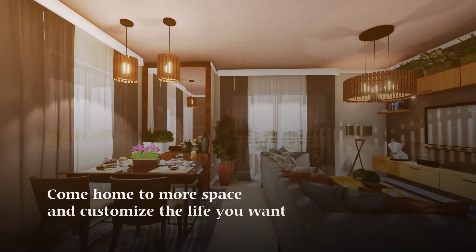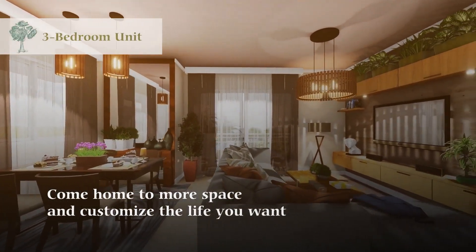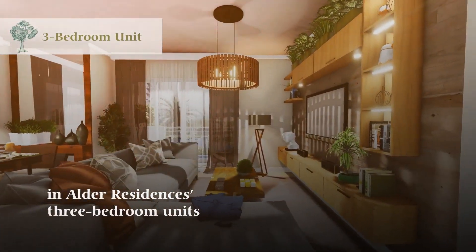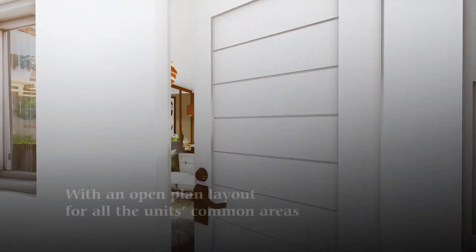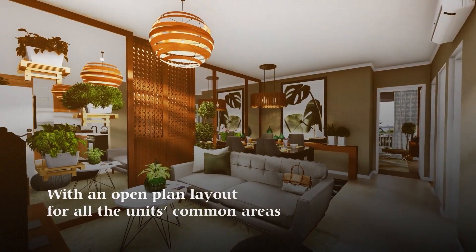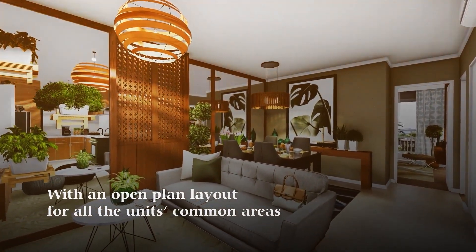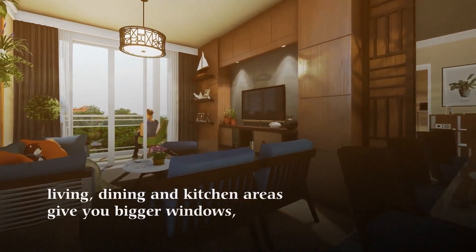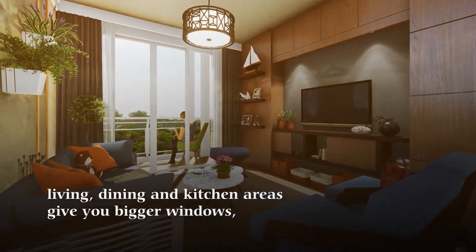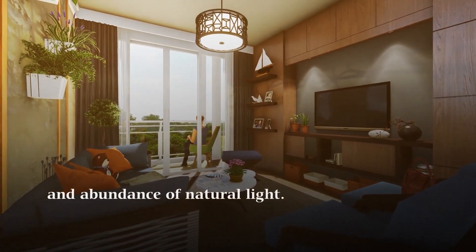Come home to more space and customize the life you want in Alder Residences' three-bedroom units. With an open-plan layout for all the units' common areas — living, dining, and kitchen areas — giving you bigger windows and an abundance of natural light.